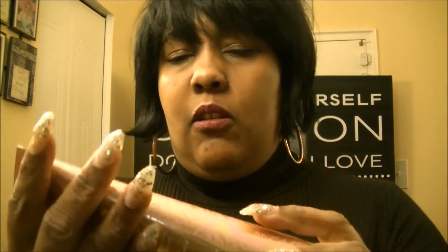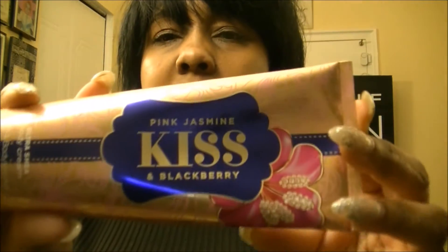The last beauty item is from Bath & Body Works — it's called Pink Jasmine and Blackberry. It smells absolutely amazing. When I first purchased it I thought it was too heavy for summer, but it is perfect for wintertime because it has that great raspberry-berry type of smell. I freaking love this stuff and I'm so glad I purchased it.